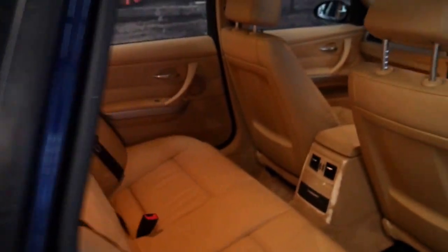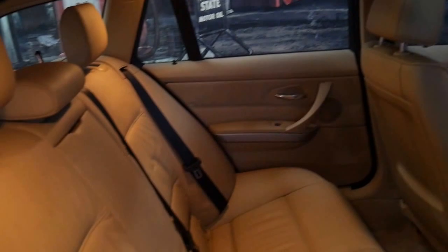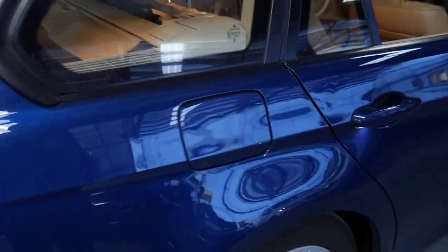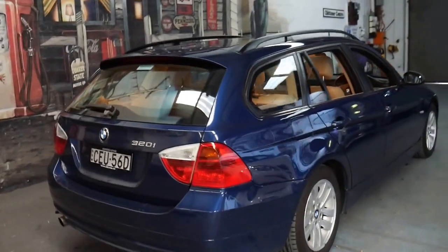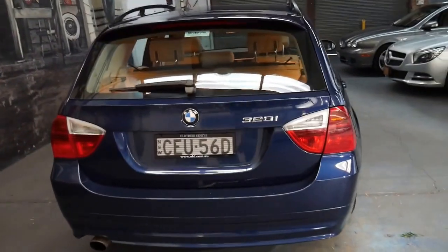If you've been looking for a manual wagon for a long time, I think this is the car for you. It's low kilometres, great colour combination. It's had two owners — the original owner who brought it over here from the UK, who sold it to a friend some years ago, who traded it here.